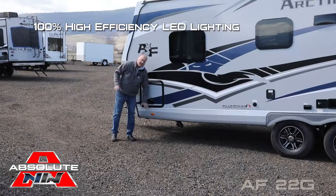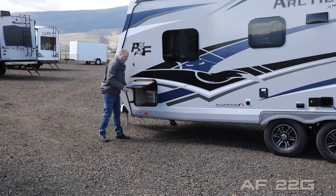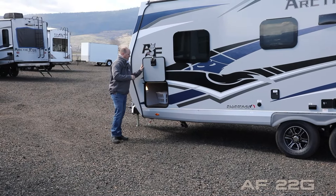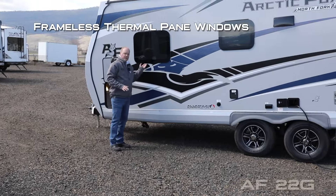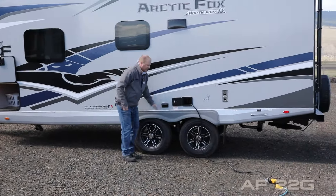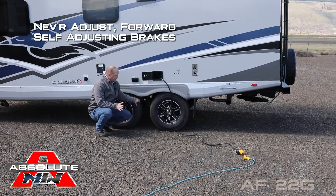All on a Northwood exclusive Iron Horse chassis. 100% high efficiency LED lighting on the exterior of the coach. All compartment doors are one inch thick and insulated with magnetic catches — this one houses the driver's side of your pass-through storage. Both sides feature an independently switched LED cargo light. Frameless thermal pane windows, satellite ready, easy lube axles with never-adjust forward self-adjusting brakes and shocks all the way around.